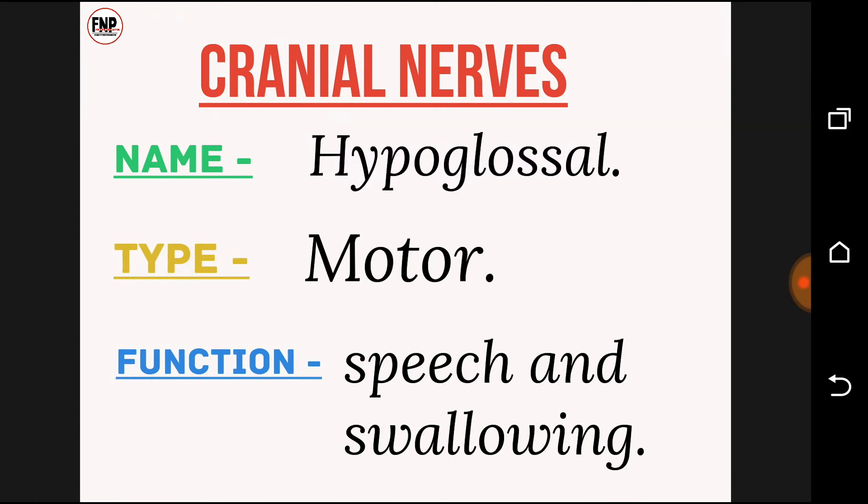Cranial nerve number twelve: hypoglossal; type, motor; function, speech and swallowing.